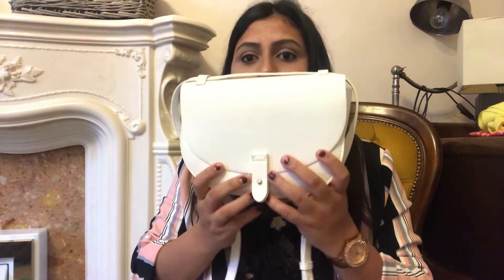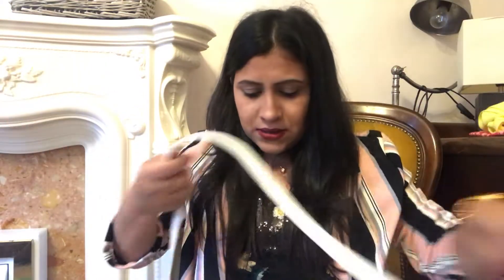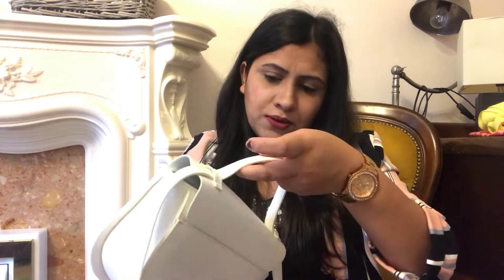I just love this one, it's so cute. This one is also from their sales section. The next bag I got is not from the sales section, but I just love this bag and got it for myself. You can adjust it by pressing it in here.